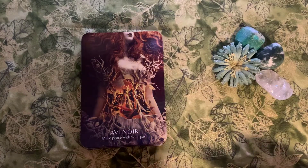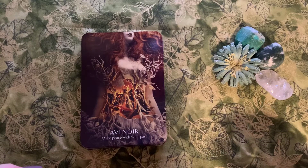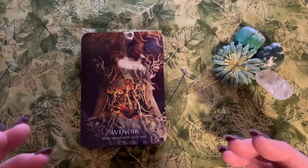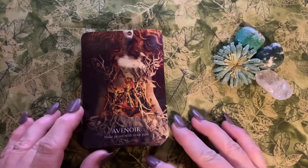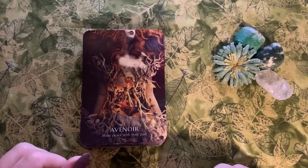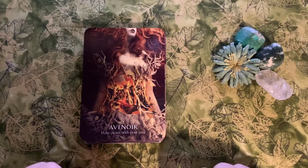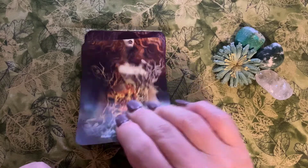Card number one is Avenir, which is a word from the Dictionary of Obscure Sorrows. It conveys the desire that memory could flow backward. Her statement is 'make peace with your past.' This is actually something I'm constantly working on as I do my own shadow work for 2020. What a year to decide to do shadow work!